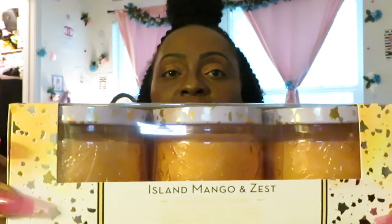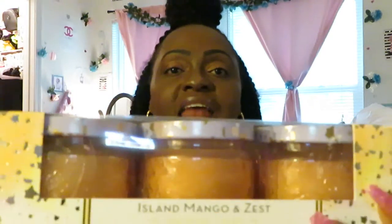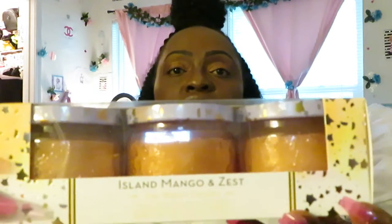And I got the Island Mango Zest. Island Mango Zest — smells real sweet like mangoes. This three-pack was $6.99 and I got two of these also. Of the Island Mango Zest — and they smell good, guys.